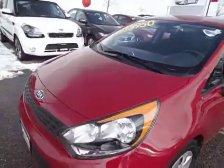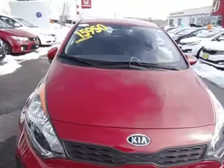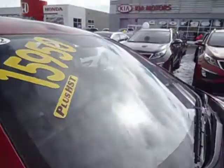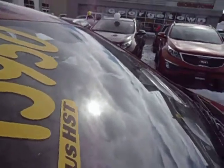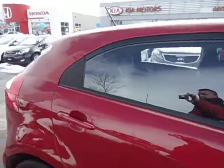This one happens to be a six-speed manual transmission, very sporty especially with the hatchback. It's very easy to get access to this vehicle, and I'll show you the room you have in the back.